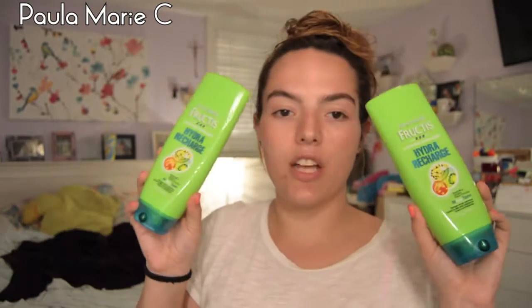I finished two conditioners of the Garnier Fructis Hydro Recharge. I love this product, but unfortunately they no longer sell it at my Harmon's.